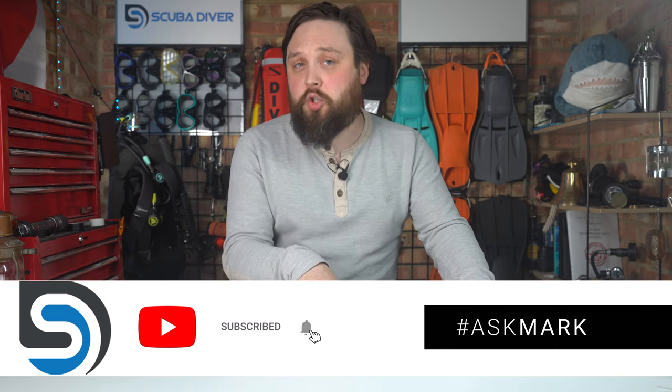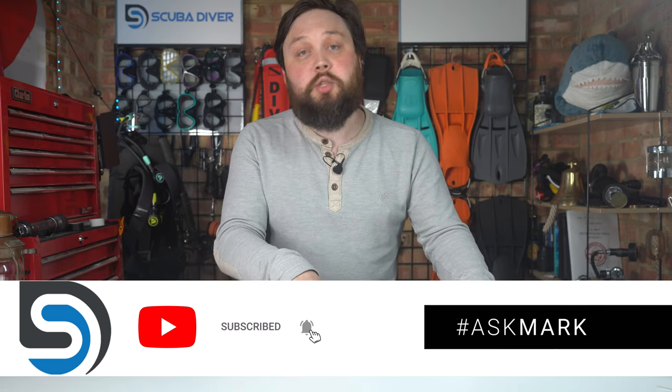If you have a scuba diving question or a topic you'd like to discuss, type it down in the comment section underneath this video and use the AskMark hashtag to get it featured in an upcoming video. I do my best to answer any question asked, and a lot of the community answers questions in the comment section too. The ones with the AskMark hashtag do get preferential treatment.